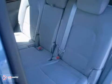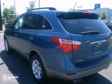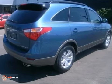Thanks to its silky smooth suspension and tight build quality, this Veracruz glides effortlessly over bumps and holes while keeping wind and road noise to a minimum.